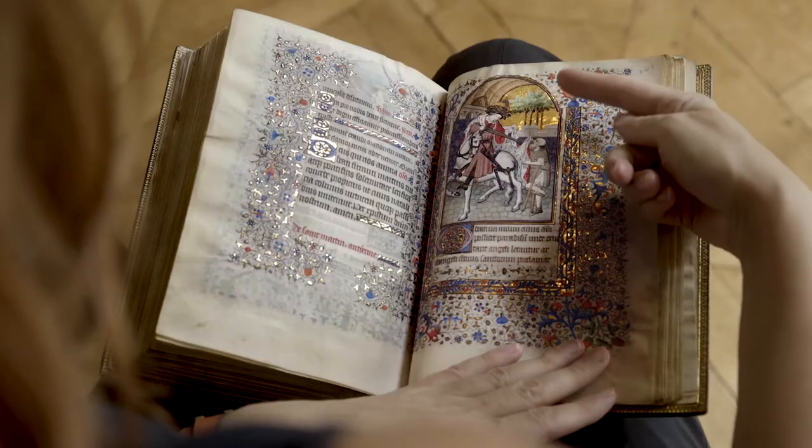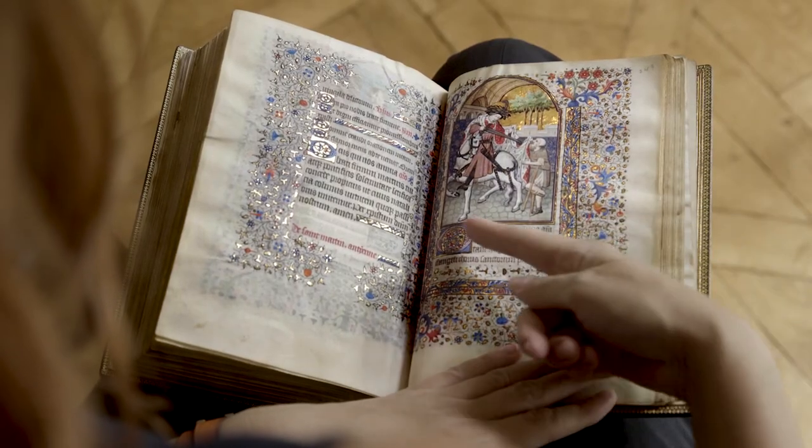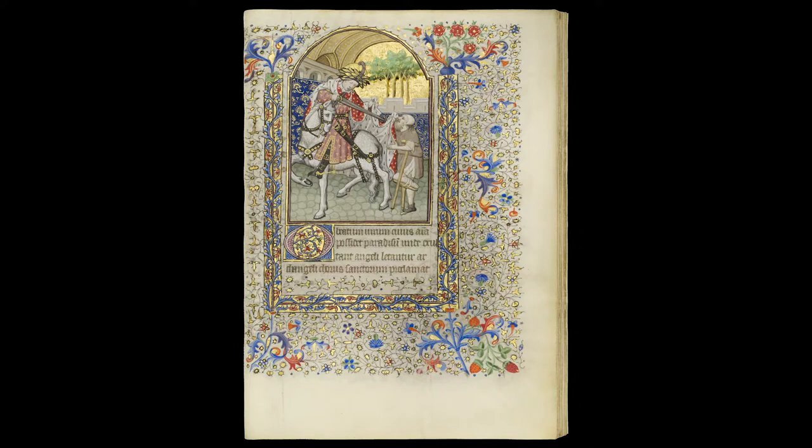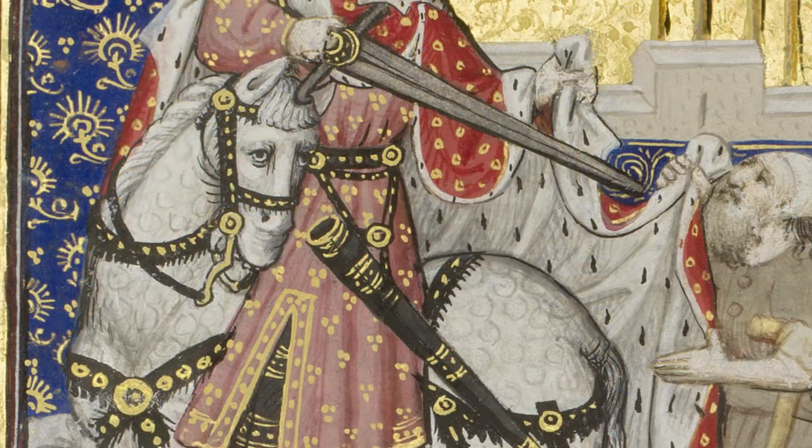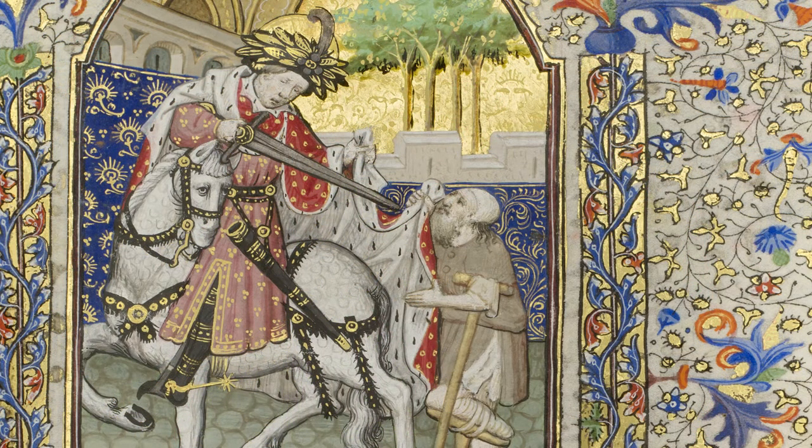Take for example this gorgeous image of Saint Martin, who cuts his ermine cape in half to give to a beggar. The artist delights in the richness of Martin's costume, like his golden feathered headdress and his ermine cape ornamented in gold. He is set in a space hung generously with lapis blue and gold-detailed tapestries.